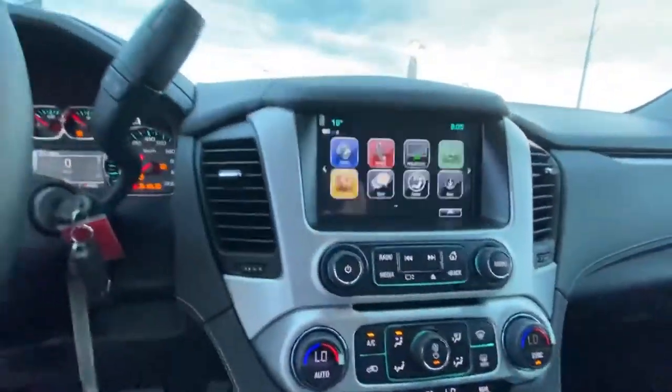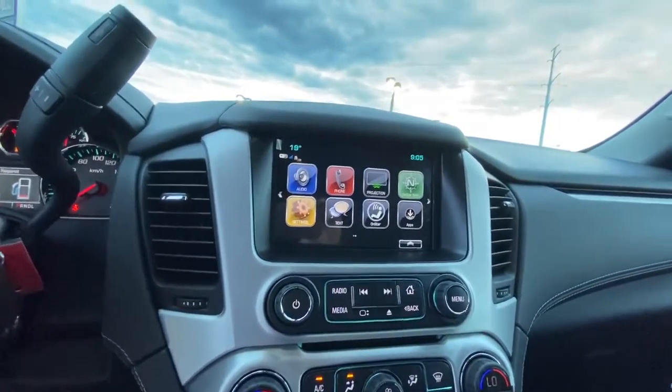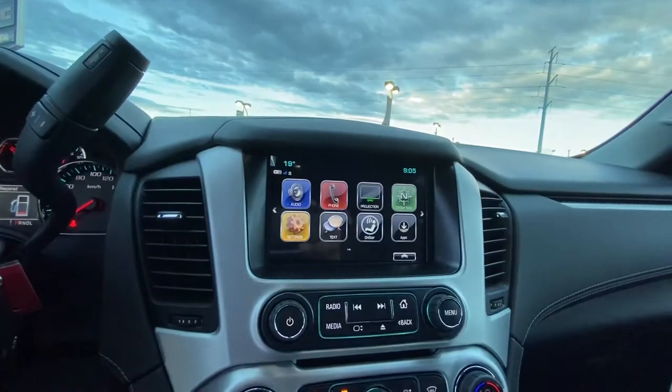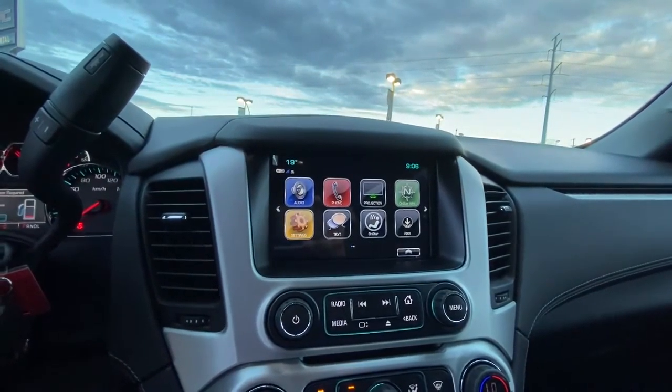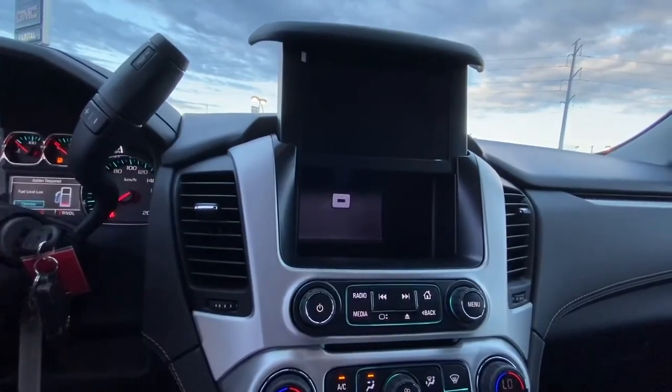On the screen with the GMC, you have the standard option of phone projection — Apple CarPlay for Apple phones and Android Auto for Android phones. There is also a hidden compartment behind the screen.